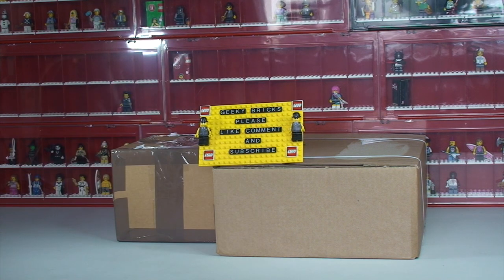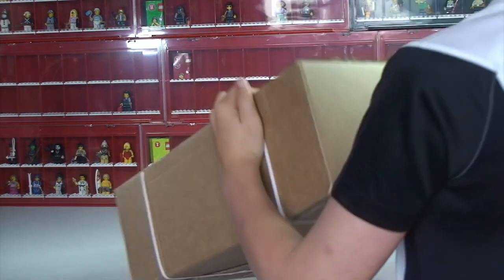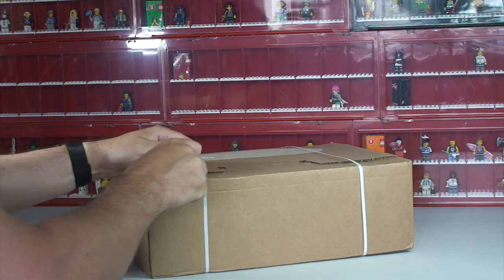Let's get them opened up and see what's inside. Okay Ethan, let's get the first box up. And where's this one from? LEGO Shop at Home. LEGO Shop at Home indeed. Definitely LEGO. 100% LEGO.